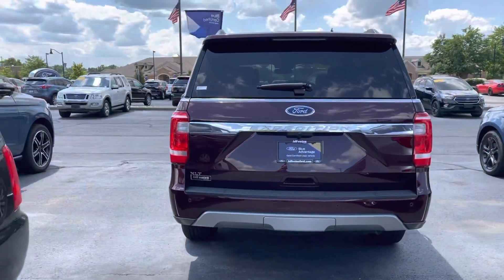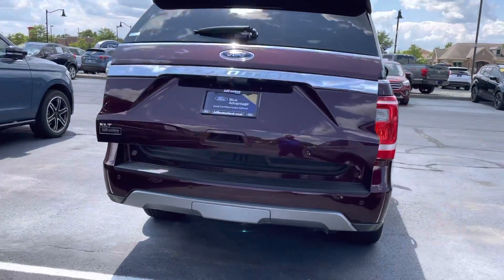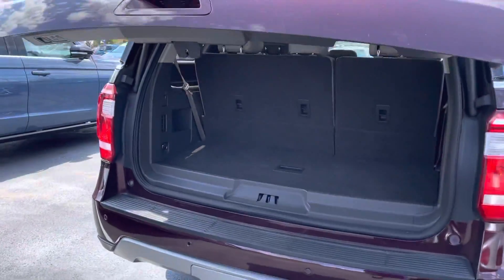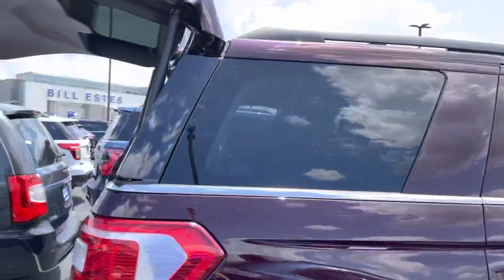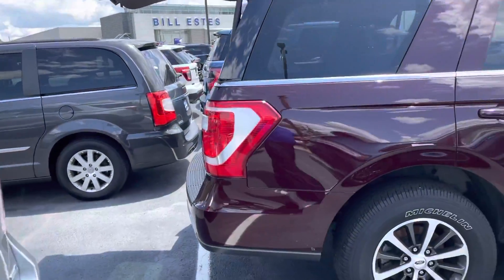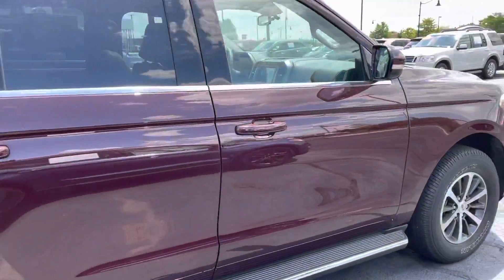This one does have leather inside. You got the power lift gate, backup sensors, towing hitch and everything. Third row is power deployable to lay down, which is a neat feature — you don't really see that in the XLTs much. Going around the passenger side here.